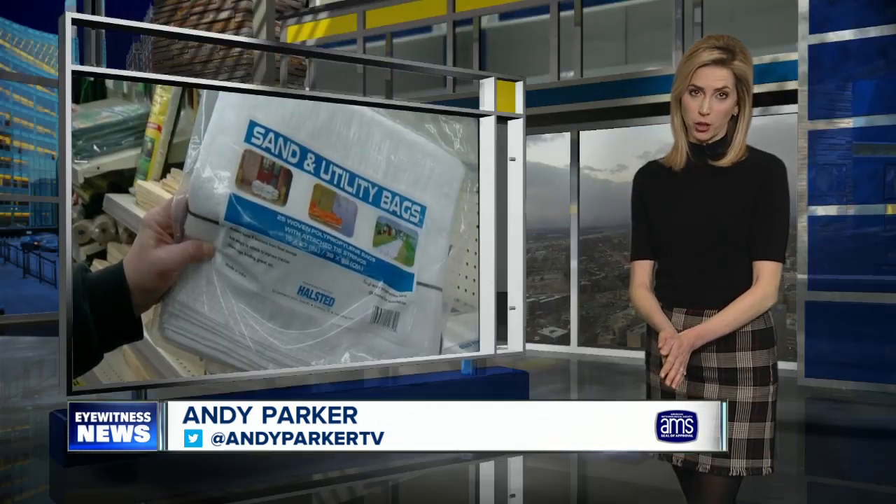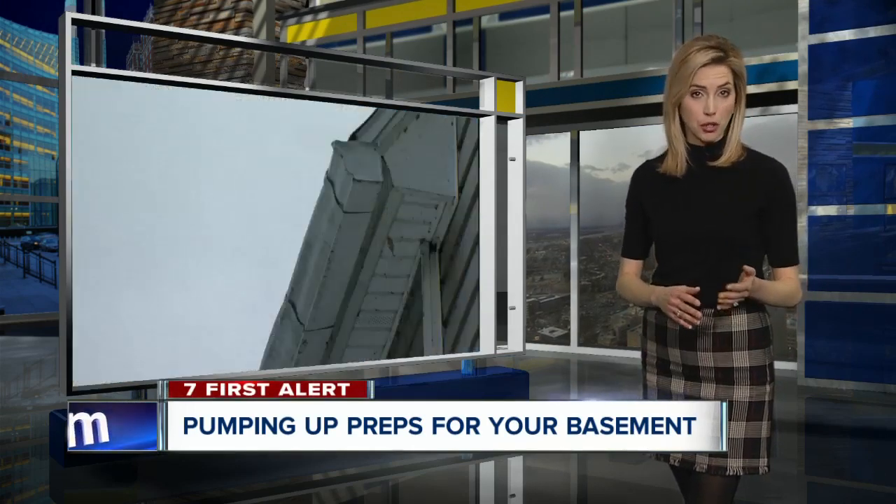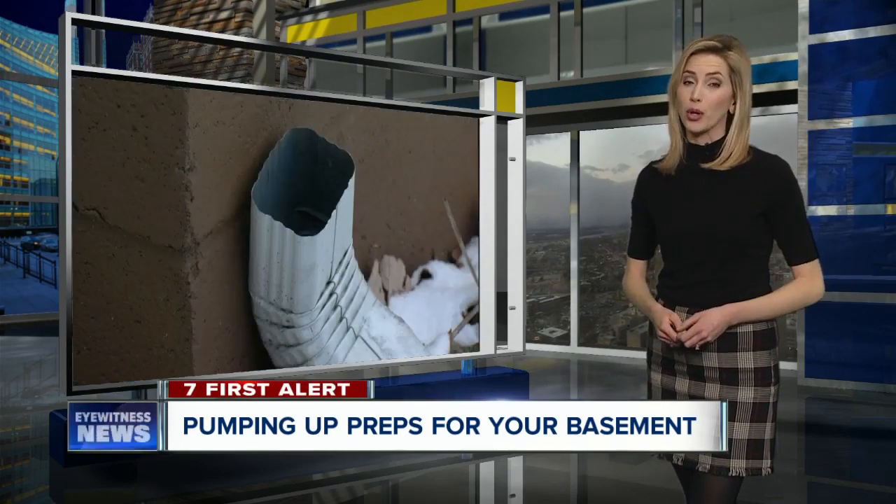And on that note, all that expected rain could cause a soggy situation in your basement. As eyewitness news reporter Ed Riley shows us, there are some precautions you can take now to help keep your home dry.